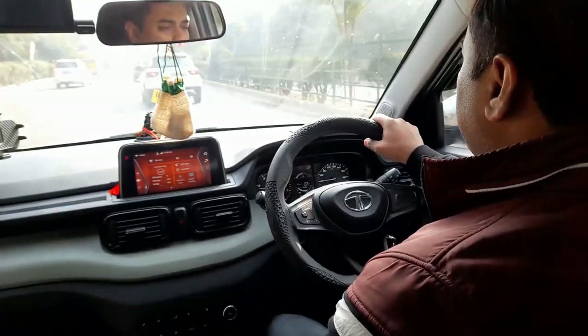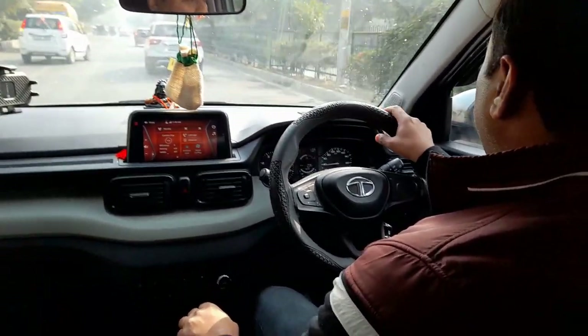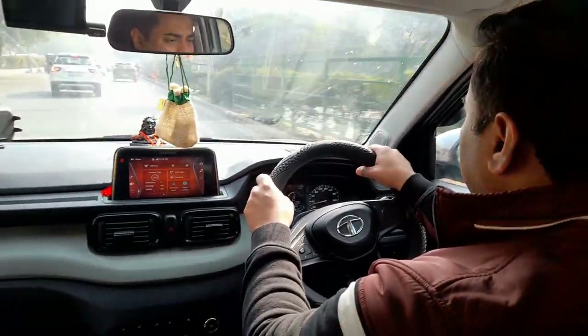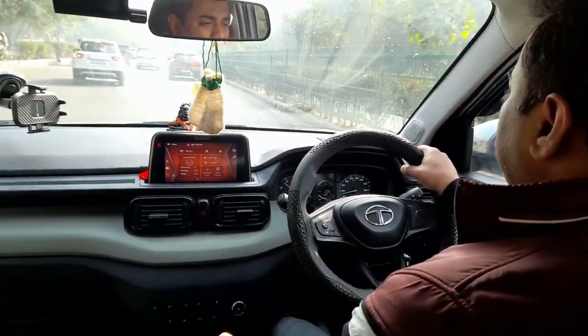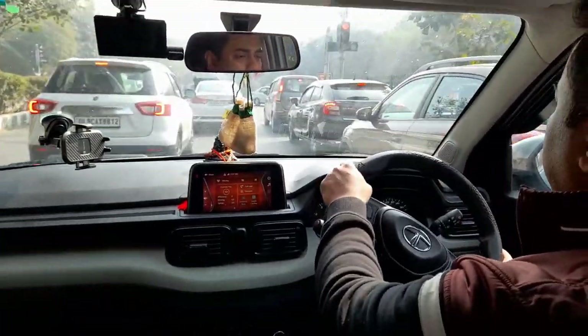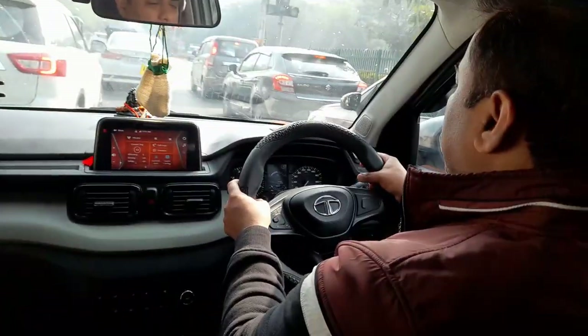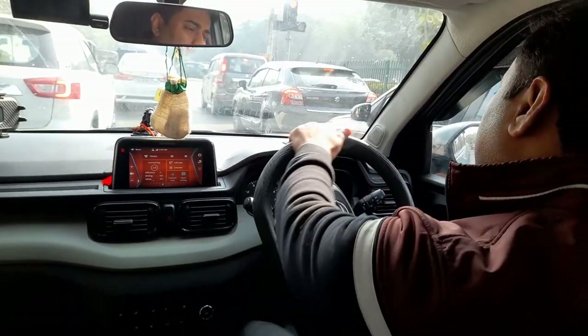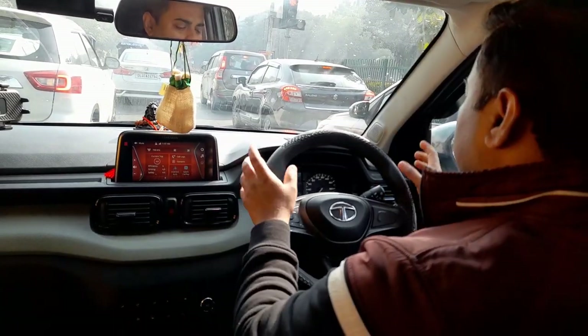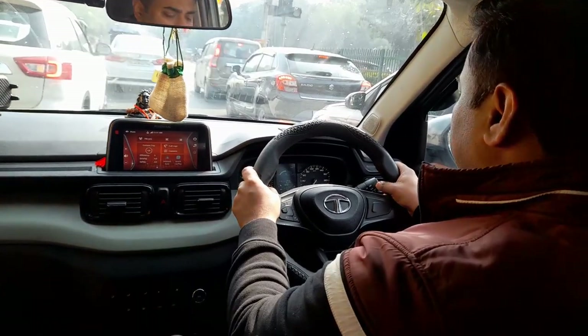There is no fixed correct position for the steering wheel. But if you are a new driver, the best position is 9 and 3, because in this position you get better control of the steering wheel and better movement. So 9 and 3 is the best position for new drivers.